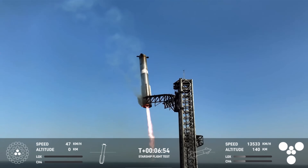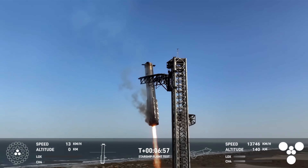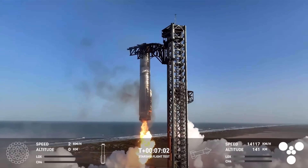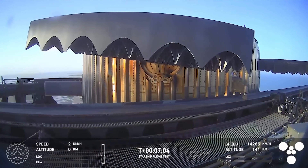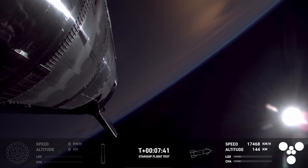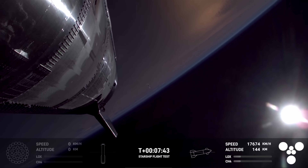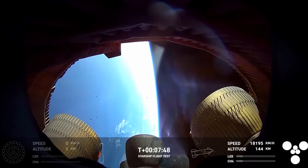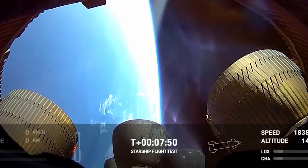Booster 15 would touch down on the chopsticks at T-plus 7 minutes and 2 seconds. In a new operation for this flight, once the booster was resting on the landing rails, the chopsticks pivoted to the north away from over the OLM — it's unclear what this may have been for. At T-plus 7 minutes and 45 seconds, views looking back from the ship would return with Mach Diamonds clearly visible on some of the sea level and vacuum Raptors. A closer look at this view shows some indications that foreshadow the remaining time in flight: what appears to be an orange hue to the aft of the ship.